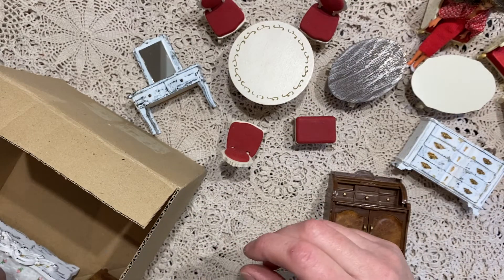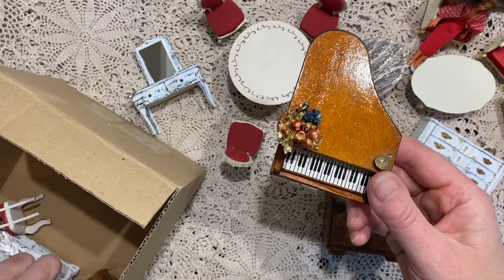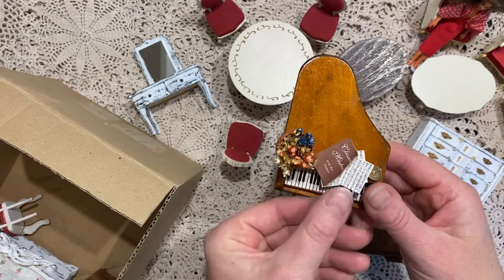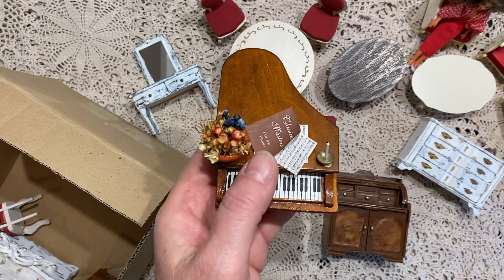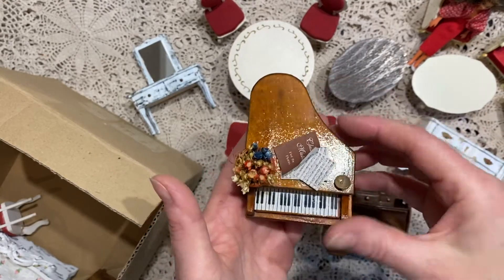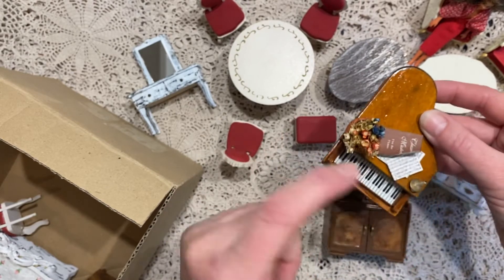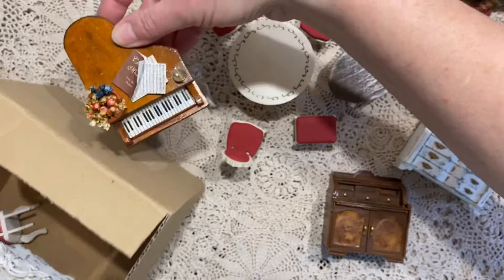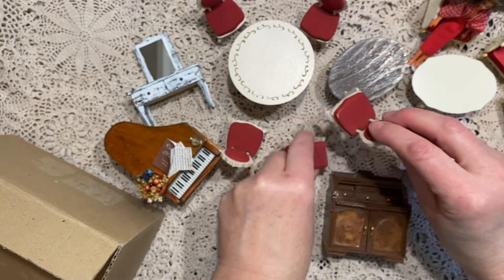Then I got a piano from her. And I think this is some music paper that goes with the piano. Oh, there's a little candle on it — can you see here on the corner? That is so cute. Now, this piano is probably a bit too small compared to the table and the chairs, but it will fit in nicely. And here's the other chair.